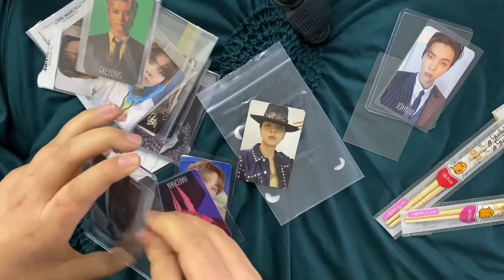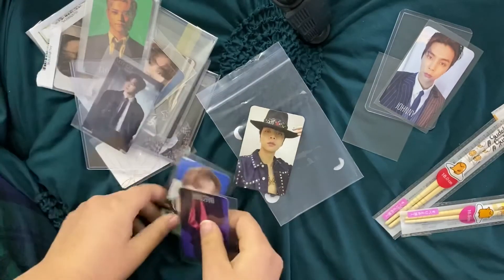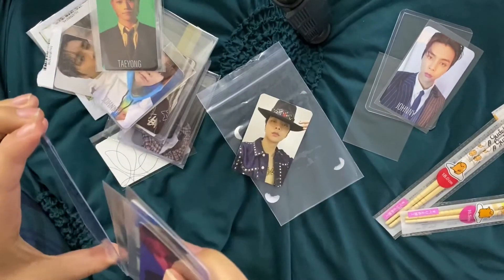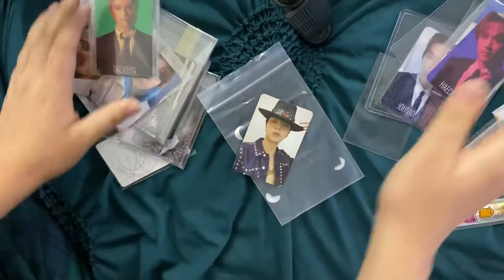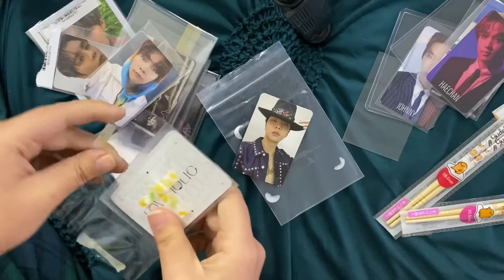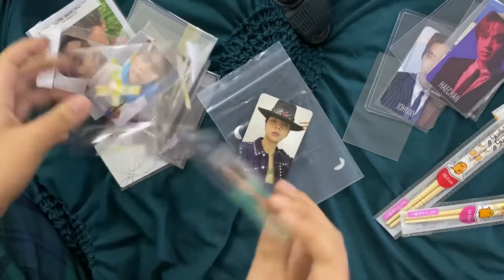As you can see it's all Johnny obviously, so we can go through each of them. I also have these chopsticks I bought — I didn't know they came with the order. I had some money left over from a refund and I was like, okay, might as well just buy something else. I bought these Gudetama chopsticks.